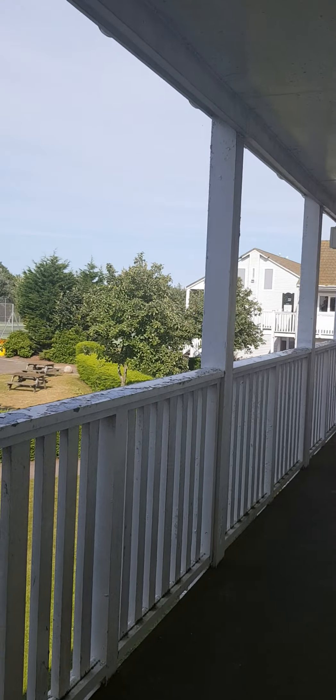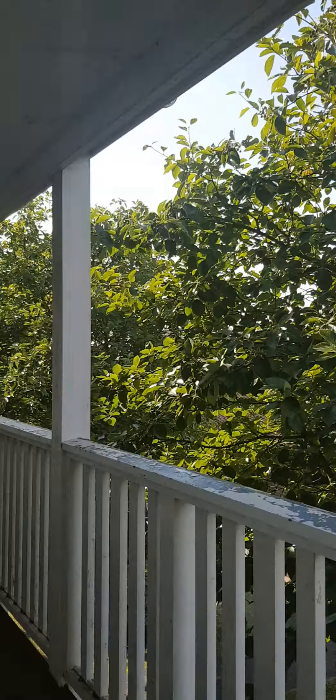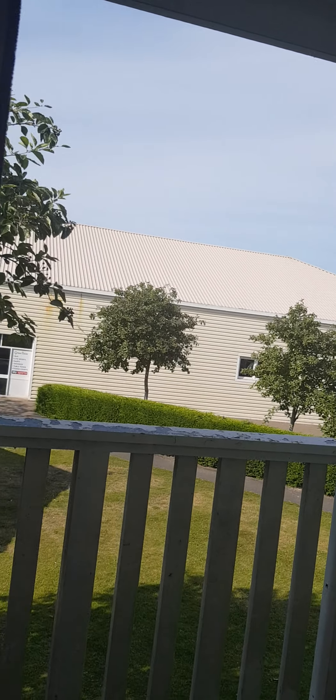You just have tennis courts that way and that way. You can't really see but there's a fairground. And right there is guest services, so that's helpful. We are in Dolphin Court.